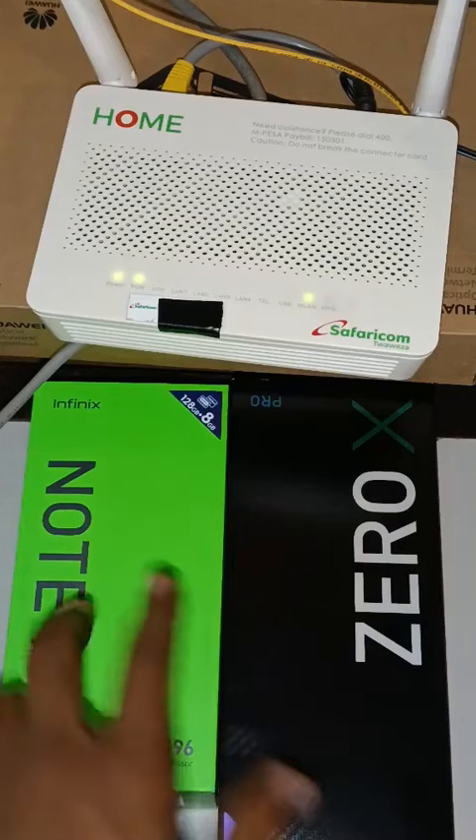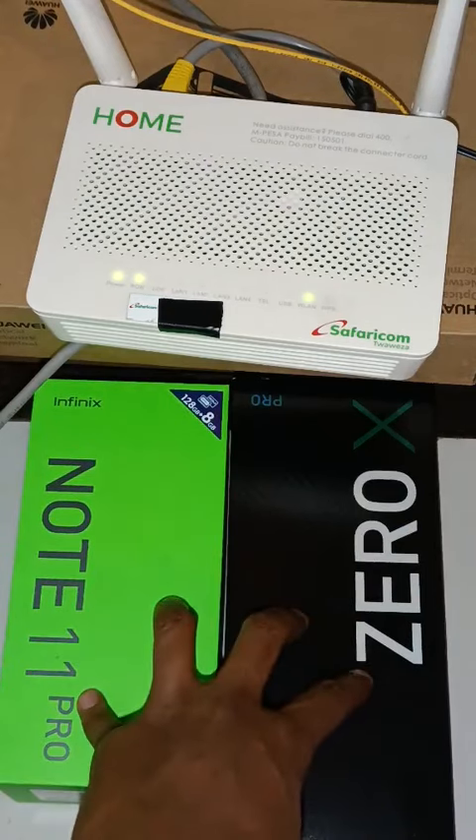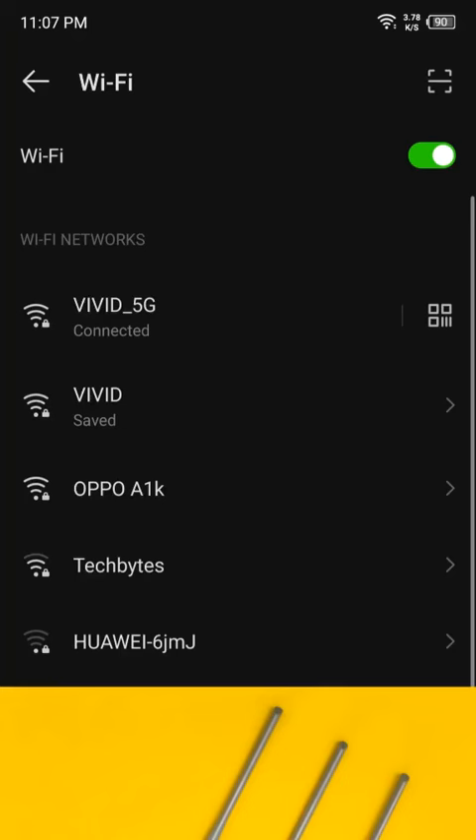I have two phones over here — the Infinix Note 11 Pro and the Infinix Zero X Pro. Both of these devices are dual-band Wi-Fi devices, and this is what you see when you search for Wi-Fi networks. This is a screenshot from the Infinix Note 11 Pro, and you can see two Wi-Fi names with exactly the same name but one has a hyphen and 5G — that is the 5 GHz range.